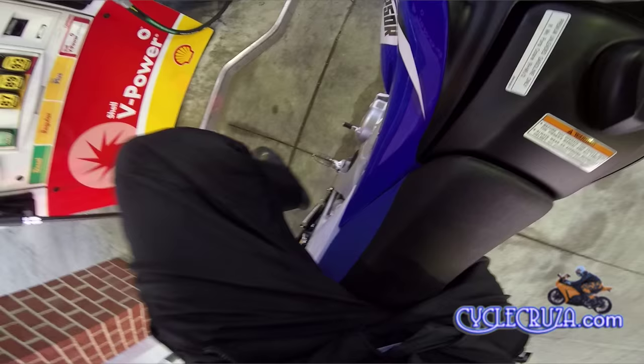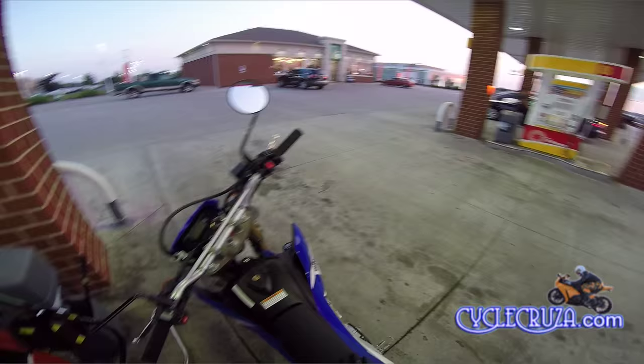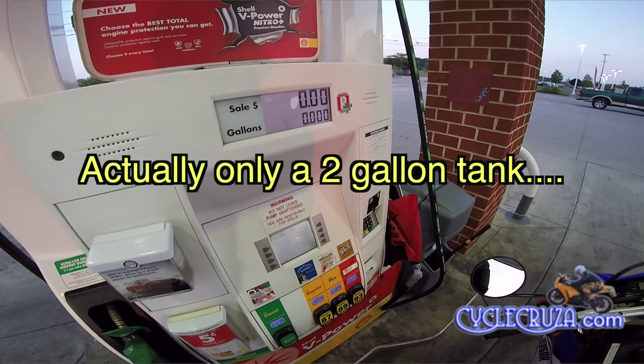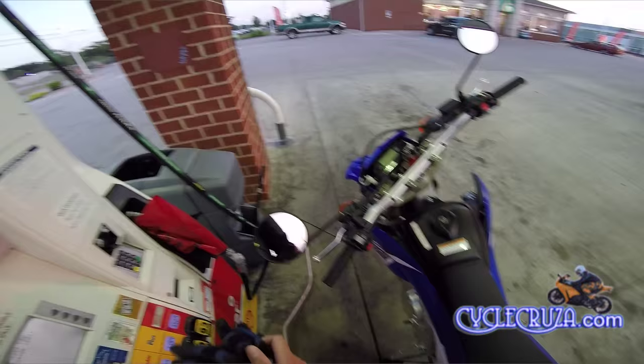This is the very first fill-up with this bike. That's one con to this bike — it only has a 2.1 gallon tank. We'll fill her up here. It says on here 91 minimum octane, and we'll put in 93 octane. I put that in my CBR 1000RR anyhow.